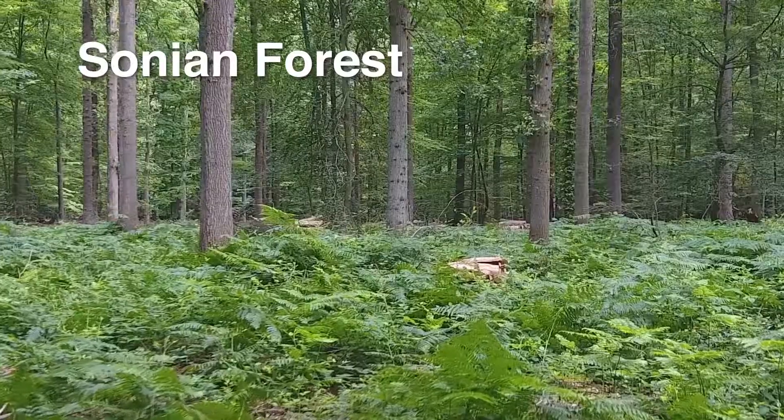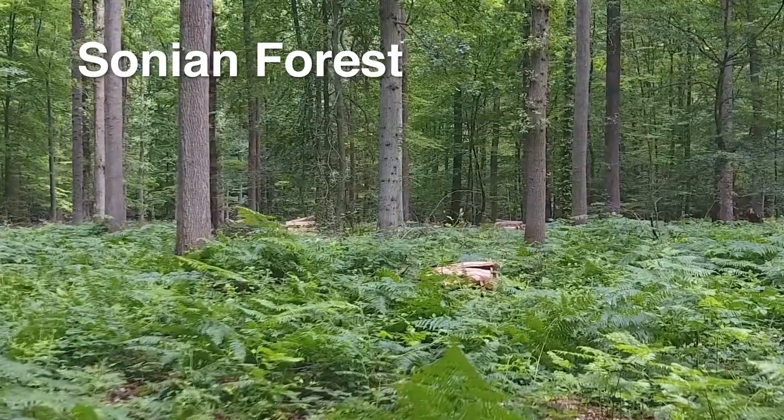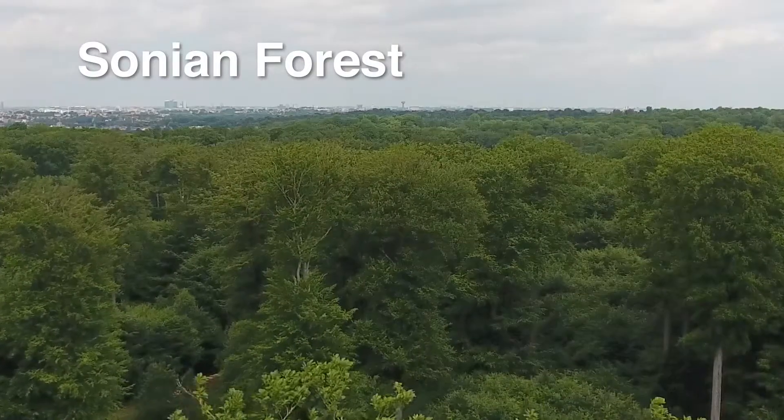This is the Sonian forest, the green lung of Brussels — capital of Europe and UNESCO World Heritage.